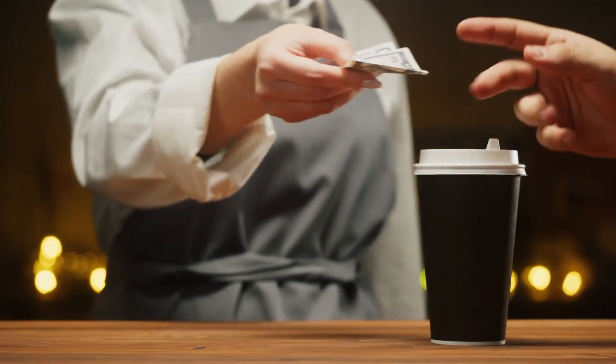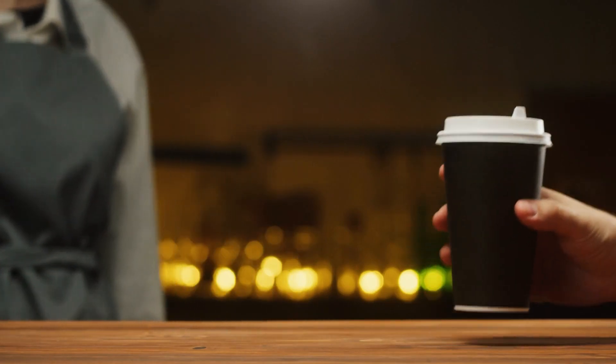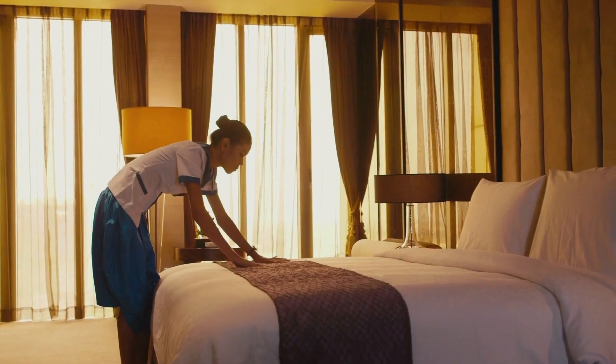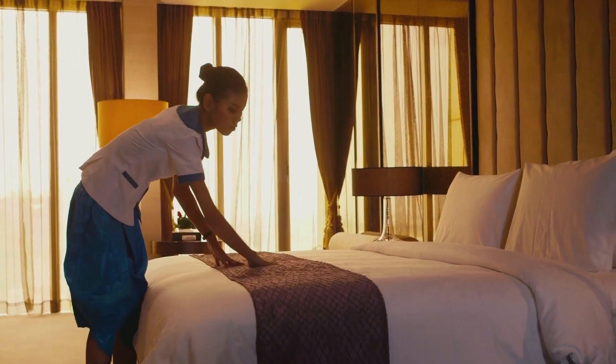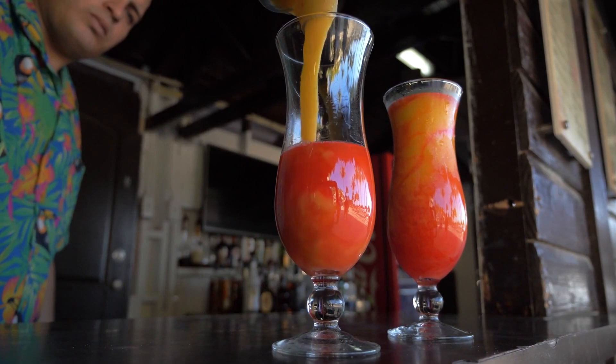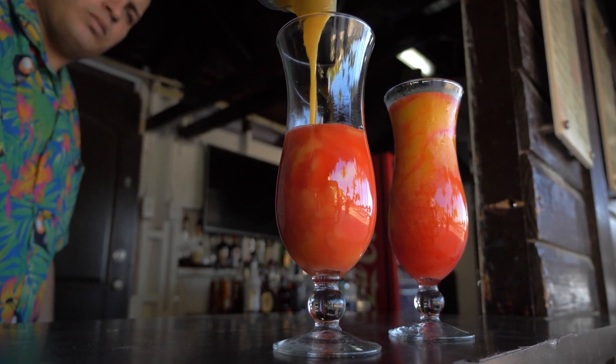Speaking of valuables, you'll also want to pack some small bills to use for tipping staff members. Tipping is expected at many all-inclusive resorts and the front desk may not be able to exchange larger bills into $1 and $5 bills for tips. Avoid the uncomfortable situation of not being able to tip a staff member who goes above and beyond by bringing smaller bills from home.